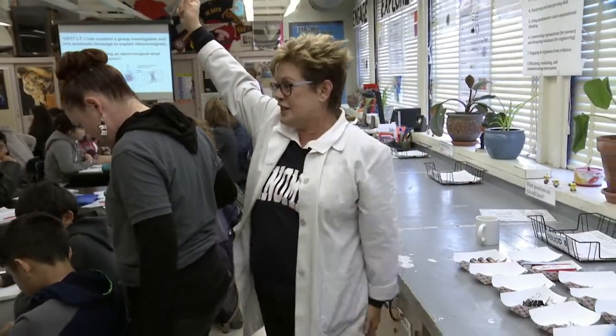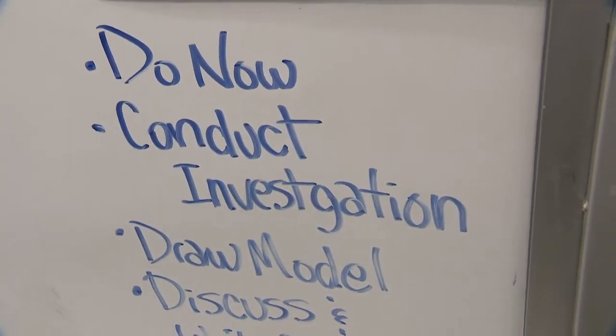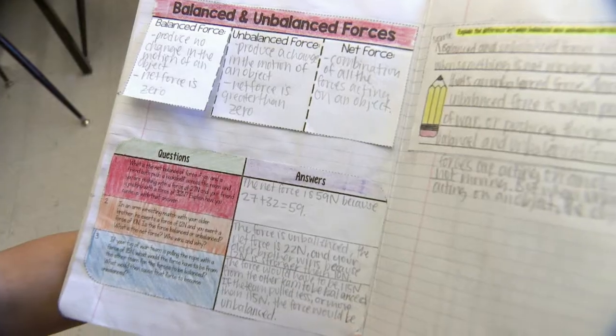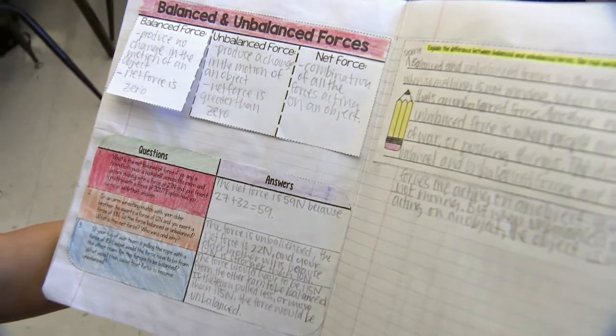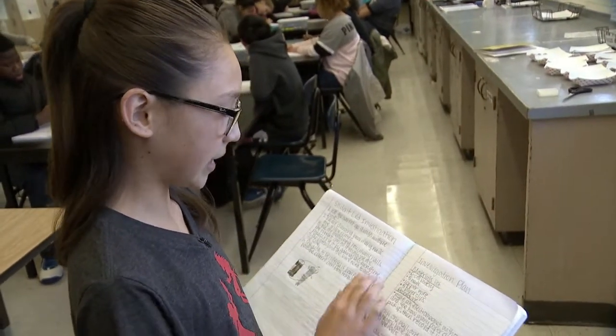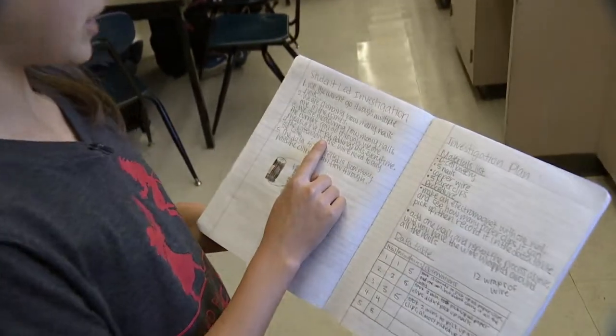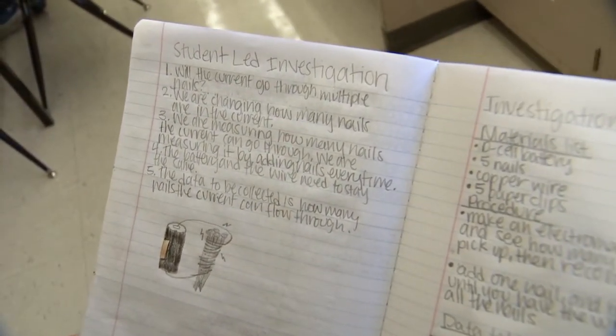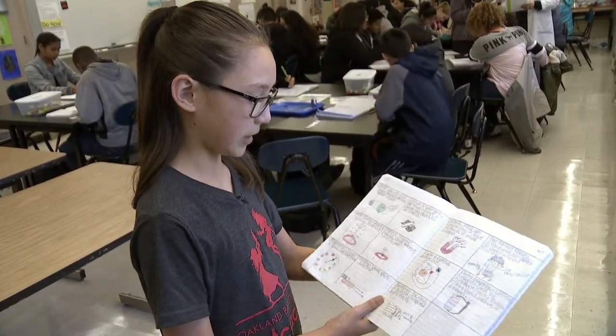Team captain for each table, please — I want to make sure that you read the question together and discuss it in your group. Another thing that's different about this science class: you won't find students hitting the books before a big test. Our notebook is our textbook — we don't have a textbook, so everything we write in there is our textbook. This is our investigation plan; we did this yesterday and came up with our question and the variables that we're changing.